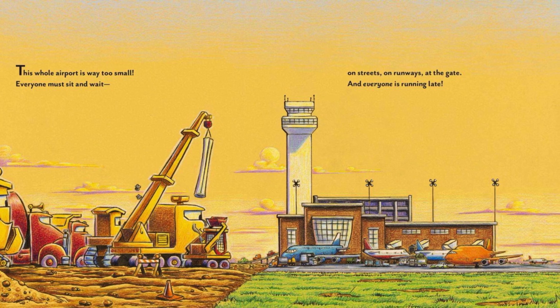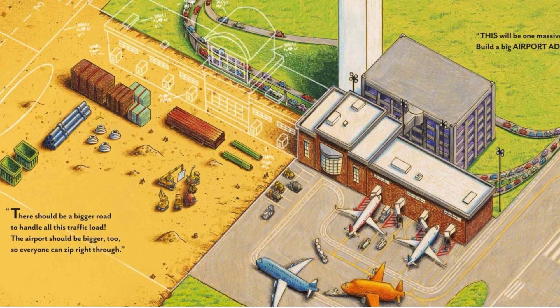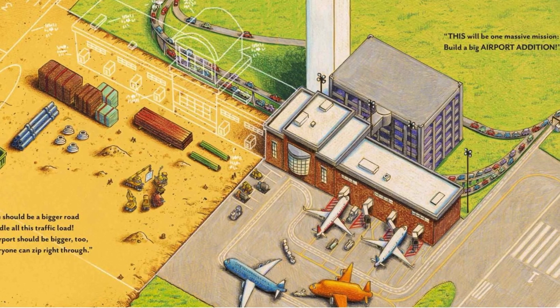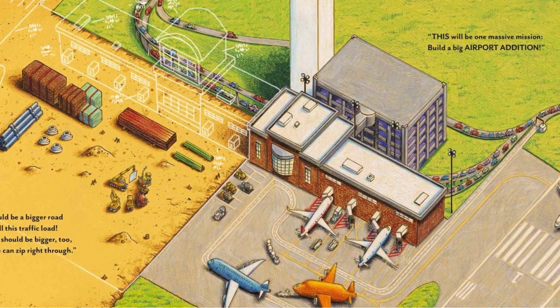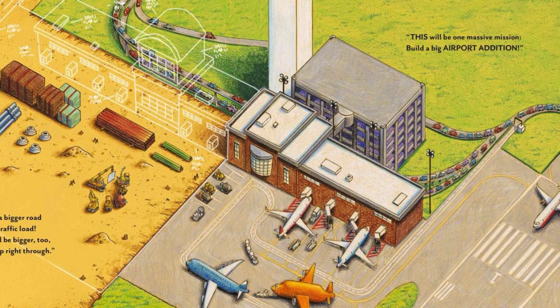Everyone must sit and wait on streets, on runways, at the gate. And everyone is running late. There should be a bigger road to handle all this traffic load. The airport should be bigger, too, so everyone can zip right through. This will be one massive mission — build a big airport addition.